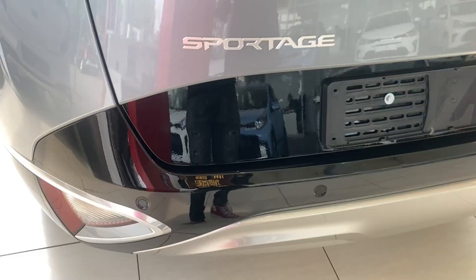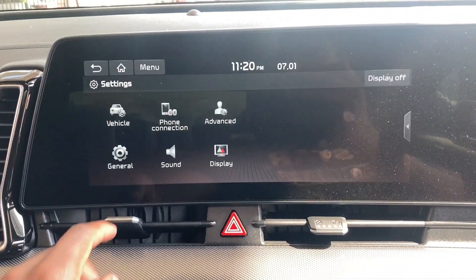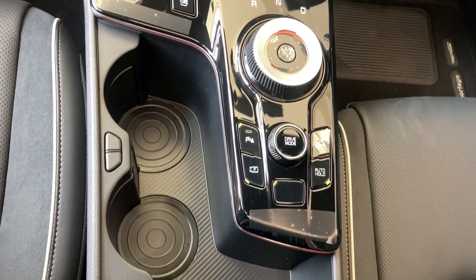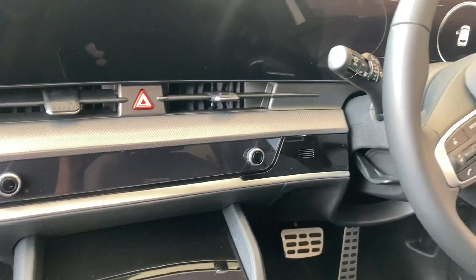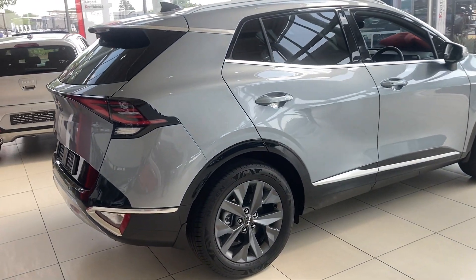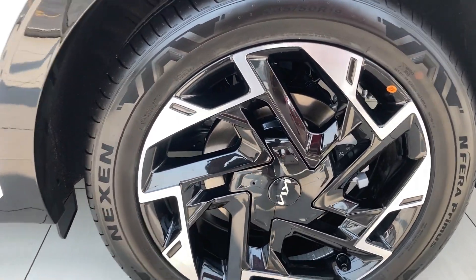All models get front and rear parking sensors except the LX, which only gets rear sensors. All models have a 12.3-inch infotainment screen with Apple CarPlay and Android Auto. All models besides the LX also get a 12-inch digital driver's display — like on a Mercedes — showing speed and useful info. The LX only gets a small 4-inch screen. The LX has 17-inch wheels, the EX and basic GT Line get 18-inch alloys.